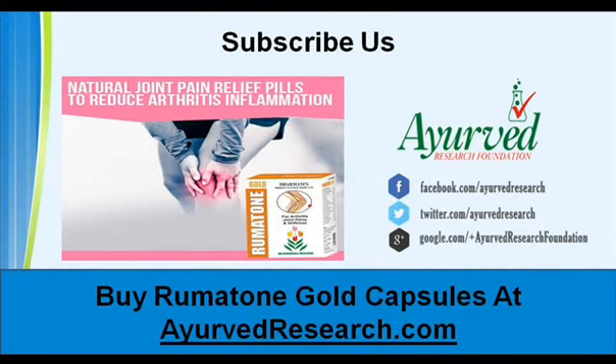You can find more details about rheumatone gold capsules at ahervdresearch.com. If you liked this video, please subscribe to our YouTube channel to get updates of other useful health video tutorials. You can also find us on Facebook, Twitter, and Google Plus.